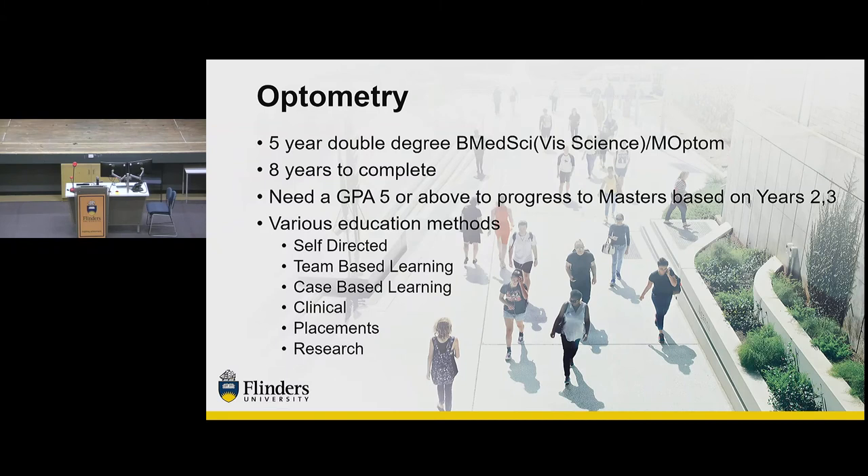The course rule states that you have to finish it in eight years. After the first three years of the Bachelor, to progress into the Masters you need a GPA of five — that's a grade point average of five, so you have to average a credit in your topics. The GPA average is calculated only on the second and third year, because people can transfer in after the first year from a Bachelor of Medical Science. That keeps it fair and equitable for everybody proceeding into the Masters.